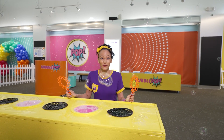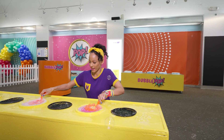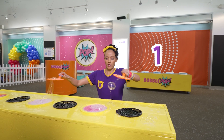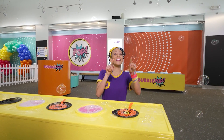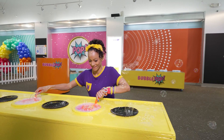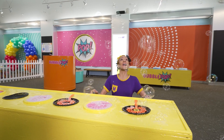I wonder if I could do two at the same time! Okay. Three, two, one! Whoa! So many bubbles! I'm gonna do it again. Three, two, one! Whoa!